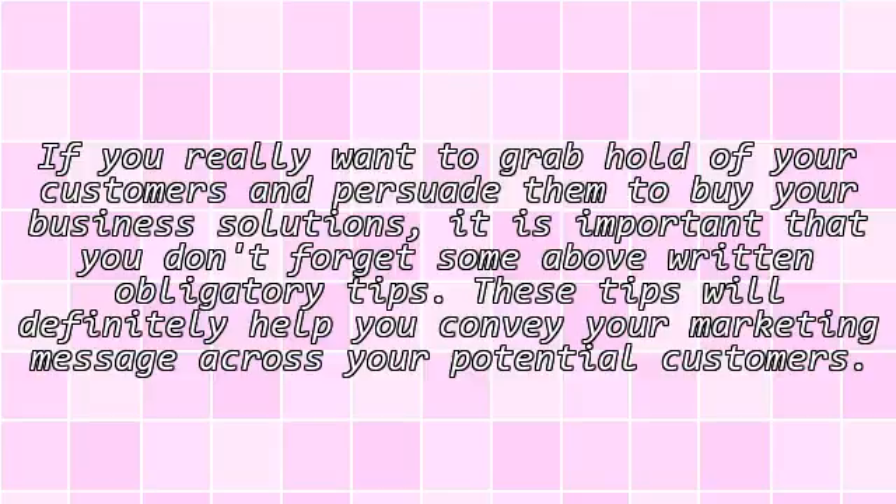If you really want to grab hold of your customers and persuade them to buy your business solutions, it is important that you don't forget the above-mentioned tips. These tips will definitely help you convey your marketing message across to your potential customers.